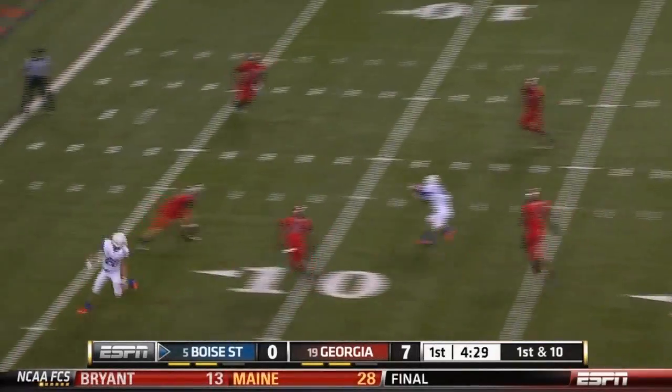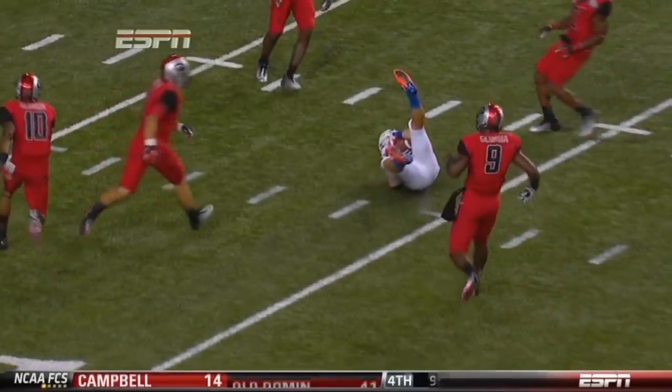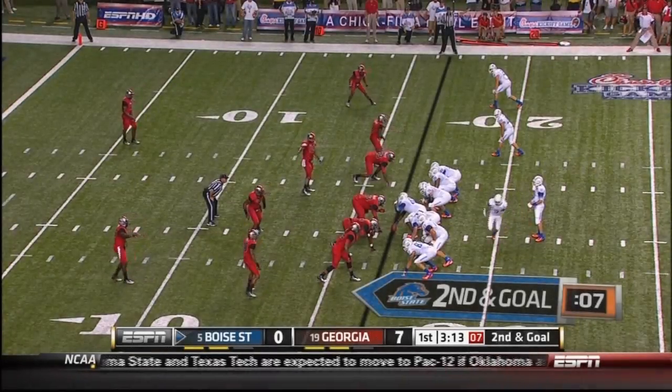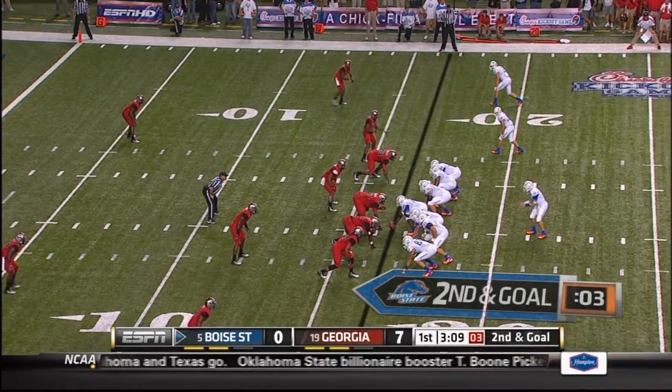A little bit of a play fake and firing down the middle. And what a strike that was. That was his go-to guy in the red zone, and you wonder who it'll be now.